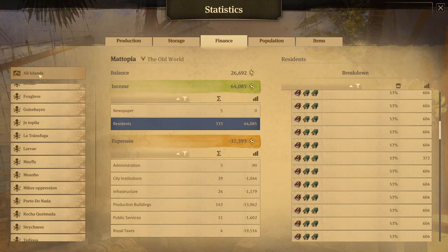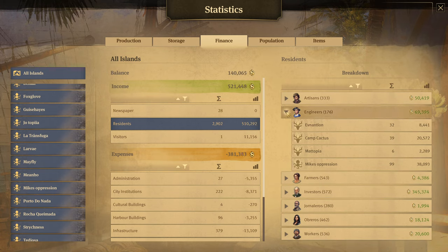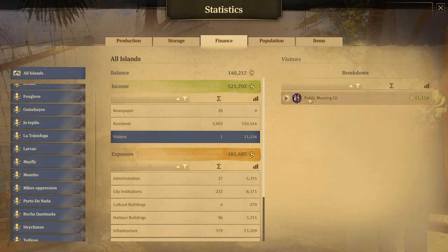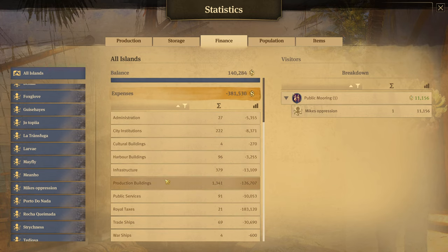You can do the same sort of thing across all of your islands. If you select all islands, we get a full breakdown of all the numbers of houses and individual breakdowns. We can also see things like our visitors' pier — we only have one, it's on mic suppression, and it's making us $11,156 per cycle. We can also see a full breakdown of all deductions, as well as all of our trade ships and warships on the all islands tab.